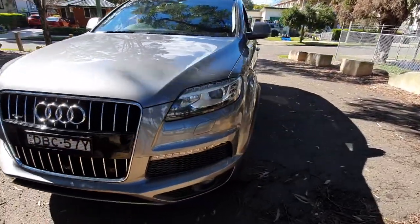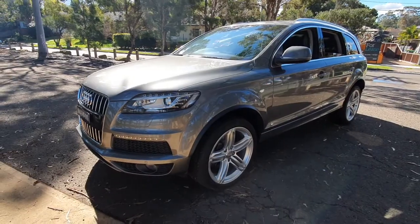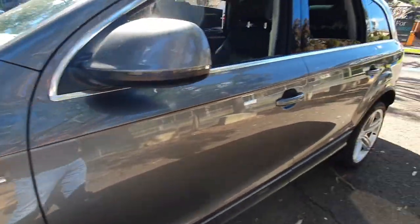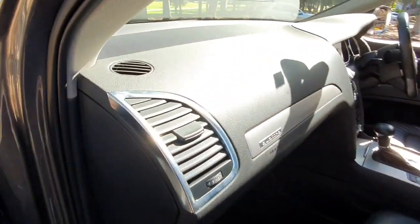We're now in Rydalmere down here by the beautiful Parramatta River and we're so proud of our location and our cars. This metallic grey S-line package — the S-line badge you'll see on the car — gives you some nicer wheels, some extra colour coding, and it's apparently quite a bit more valuable.